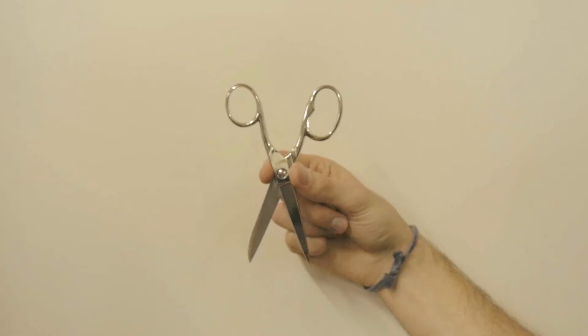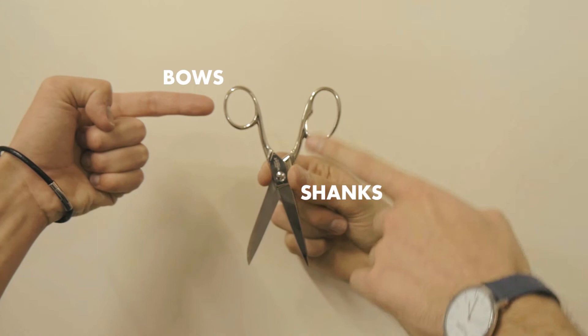So you start with the bows. They're connected to the blades via the shanks. The blades are joined together by their nail hole, and the cutting edge is the whole length from pinch to point.